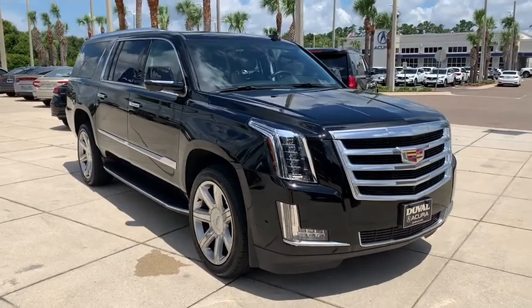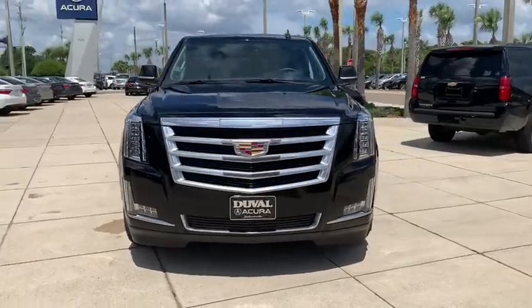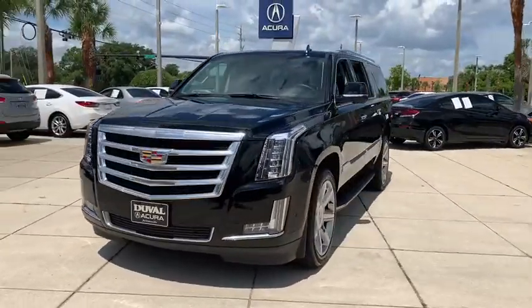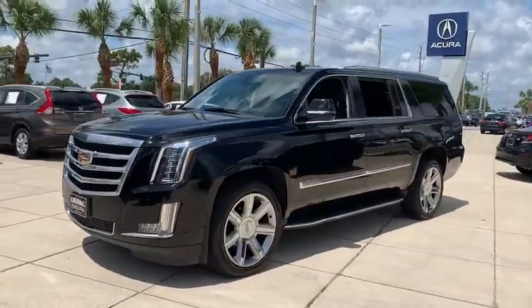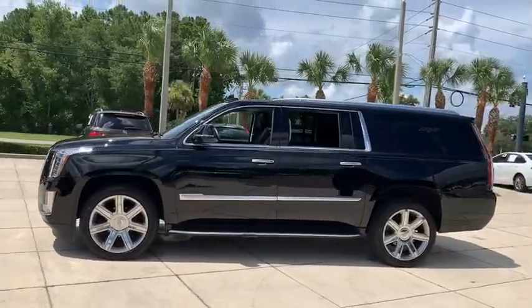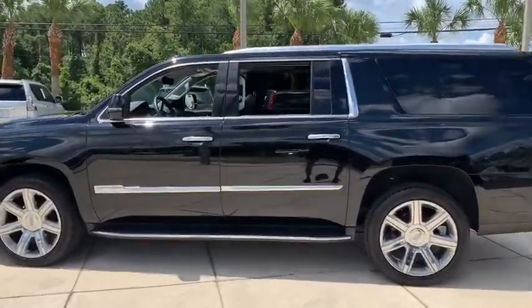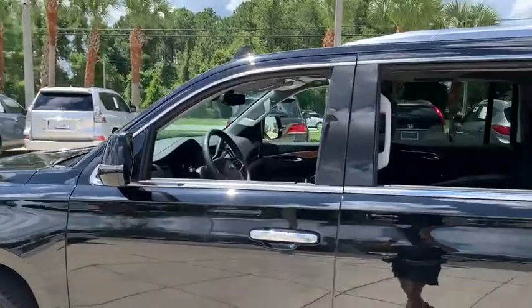We are pleased to show you the 2020 Cadillac Escalade ESV. The Cadillac Escalade ESV is a longer version of the Escalade. The ESV is a large, luxurious SUV that delivers performance and style. Classy and powerful, it looks great for a night on the town or can haul everything needed for a weekend getaway.